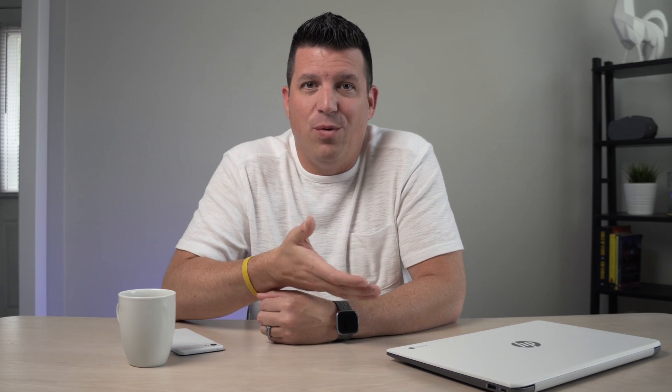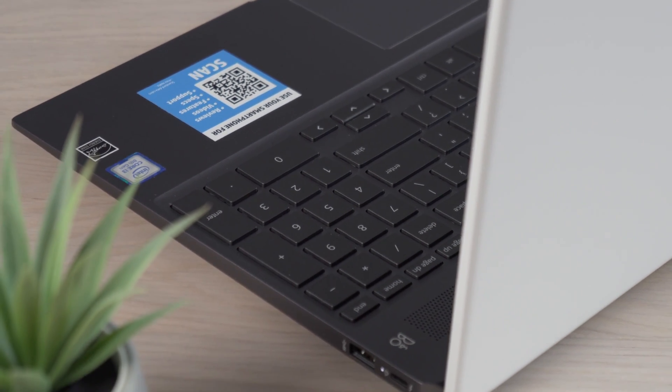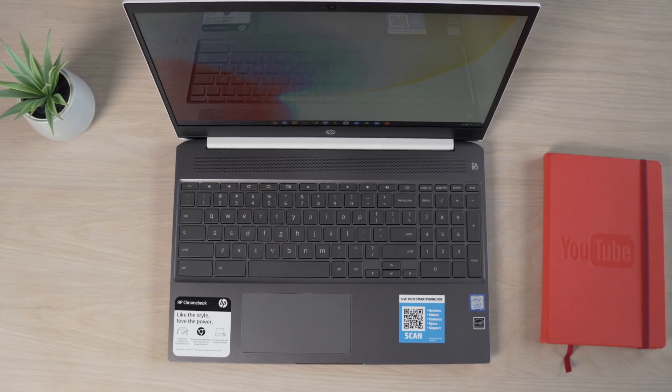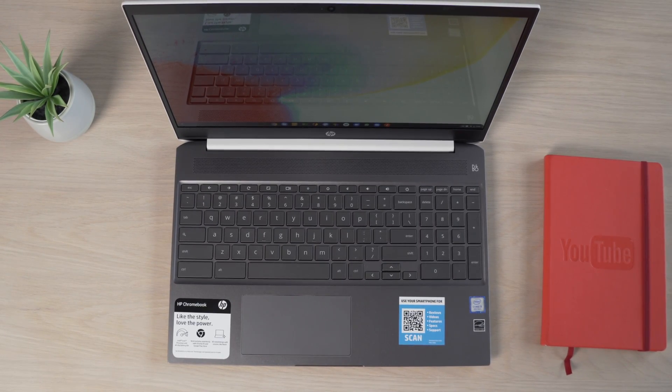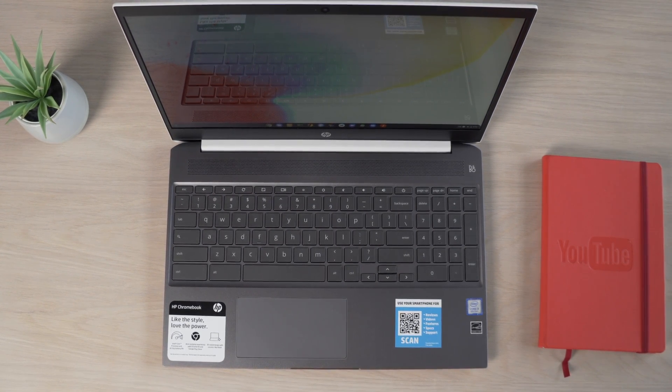And then you get the addition of the number pad on the right side, which is honestly going to be the reason some people go out and buy this thing. If you're a number cruncher, you deal with spreadsheets, or you have to input numbers for whatever reason and you've been waiting for a number pad — this is the only Chromebook on the market right now with one. It's a great keyboard, so it feels like a great number pad as well. Overall, input methods on this Chromebook are just a win.